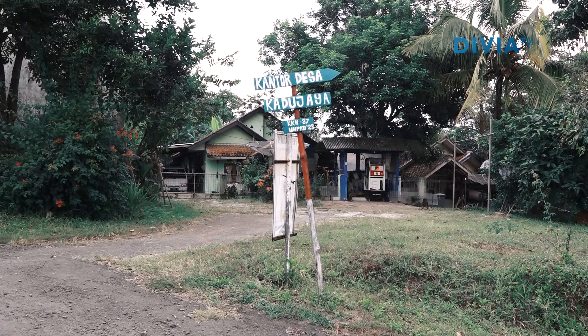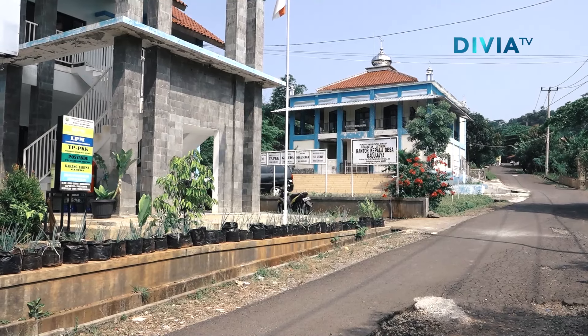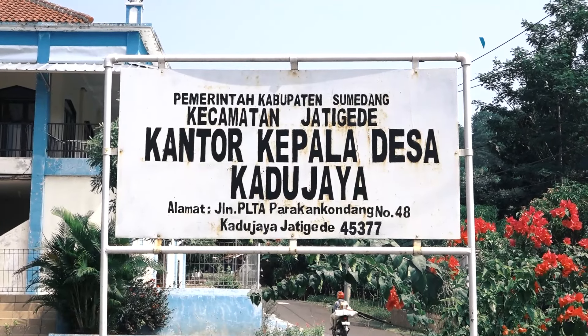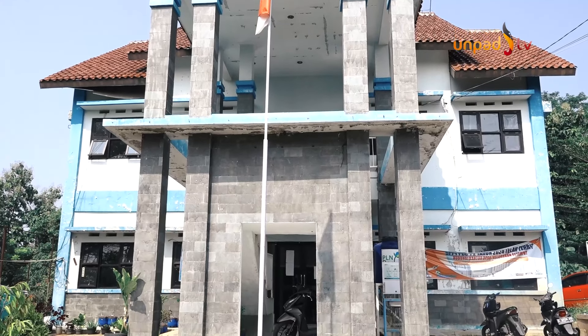Desa Kadujaya merupakan sebuah desa yang berada di wilayah Kecamatan Jati Gede, Kabupaten Sumedang. Terletak di sebelah utara Bendungan Jati Gede dan sisi timur Sungai Cimanuk, desa pemekaran ini memiliki posisi yang strategis dalam memanfaatkan aliran Sungai Cimanuk.